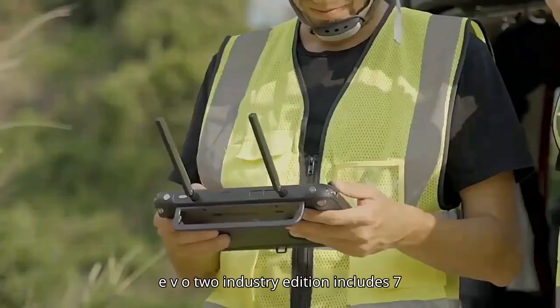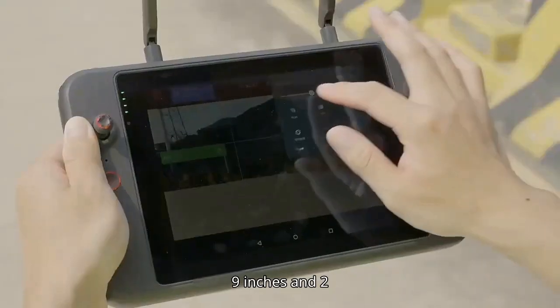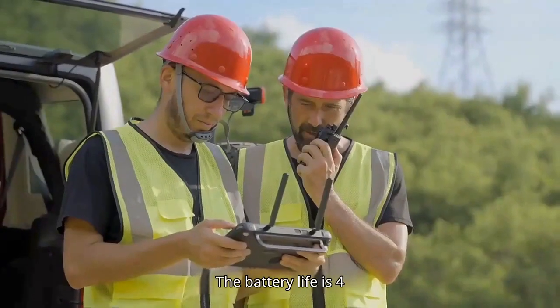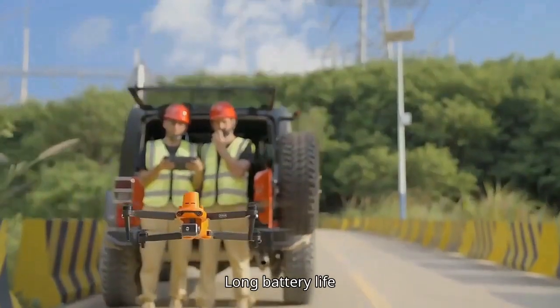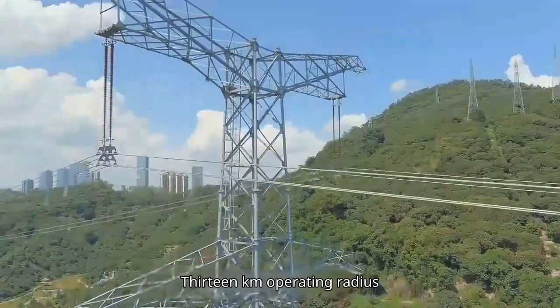EVO2 Industry Edition includes a 7.9-inch, 2,000-nit screen. The remote control battery life is 4.5 hours, with a 13 km operating radius.